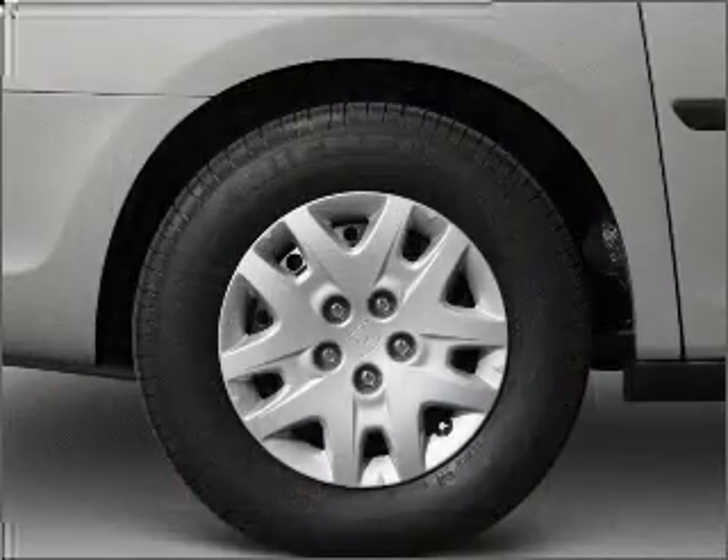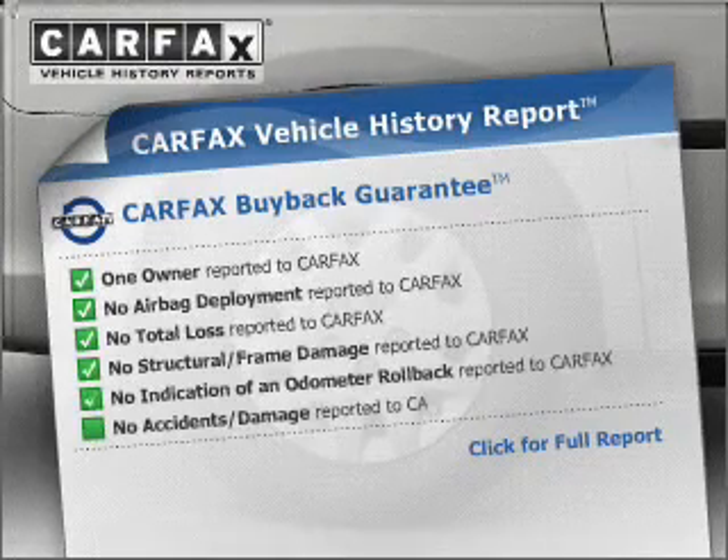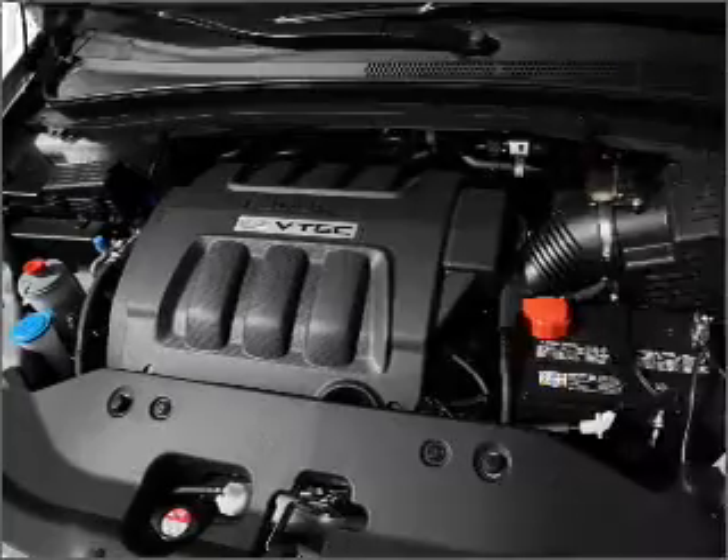There's nothing like a sunroof on a nice day. Rest easy knowing this vehicle comes with a Carfax Vehicle History Report from Carfax, the most trusted provider of vehicle information.